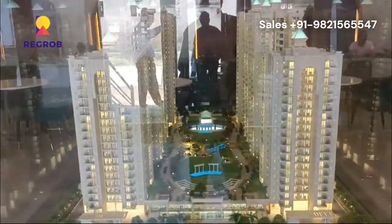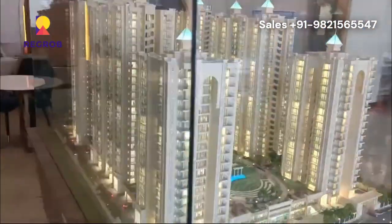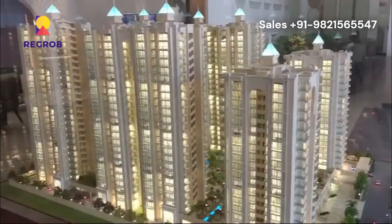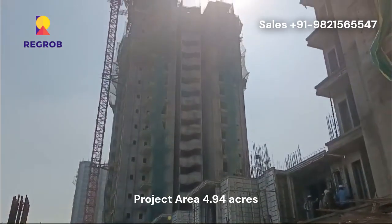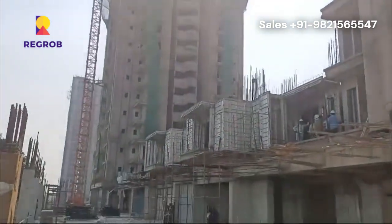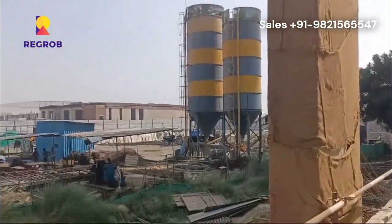The project is spread over an area of 4.94 acres. There are around 626 units on offer. Sublime Spring Elmers housing society has seven towers with 24 floors, located in the bustling Sector 12 of Noida Extension, where Spring Elmers enjoys strategic connectivity.